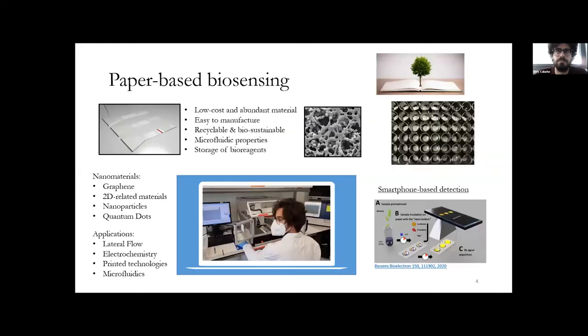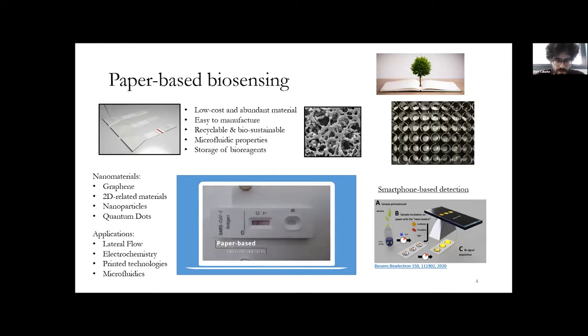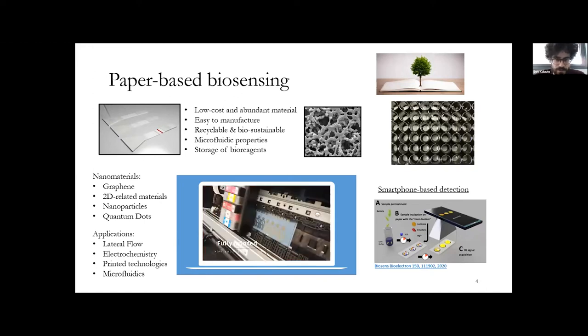One of the key points in point-of-care is what materials we work with, and paper is one of the main actors. It is compatible with many of the ASSURED criteria: it is cheap and abundant, easy to manufacture and manipulate, it can be recycled, and due to its porosity it is compatible with microfluidics and can store bioreagents like antibodies or DNA. Paper is also compatible with nanomaterials such as graphene or other 2D-related materials, and with nanoparticles and quantum dots for colorimetric and fluorescent assays, making it compatible with lateral flow technologies, electrochemistry, printed technologies, and microfluidics.